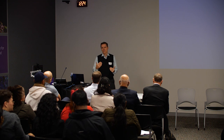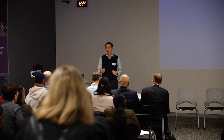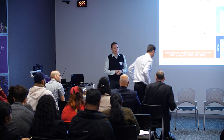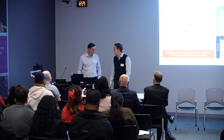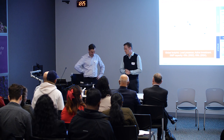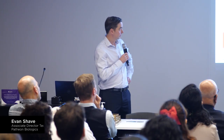This session is about scale-up, and there were questions in the last one around how you do tech transfer and scale up. Without further ado, we have Evan Shave, who is the global tech transfer manager and lead director — he's the person you need to talk to when it comes to tech transfer at Pathion by Thermo Fisher.